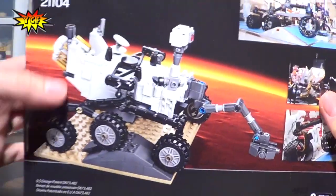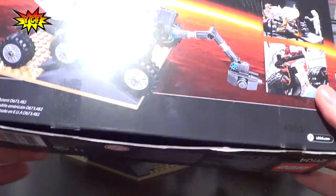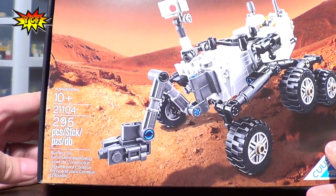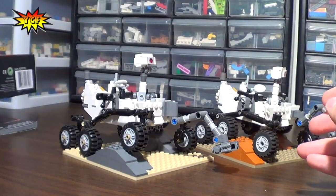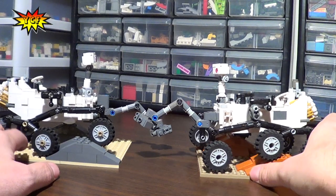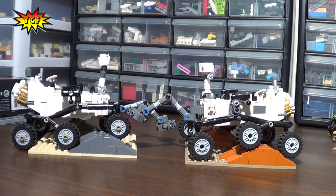And this is our box — the back of the box. Set number 21104, 295 pieces. You were saying this is actually the smallest piece count for a Kuso set? Yes — smallest piece count and I believe the cheapest one so far.